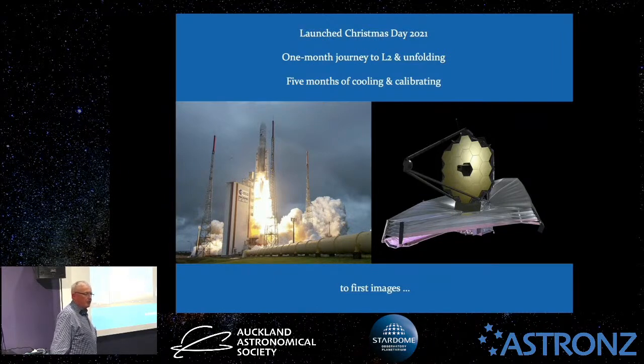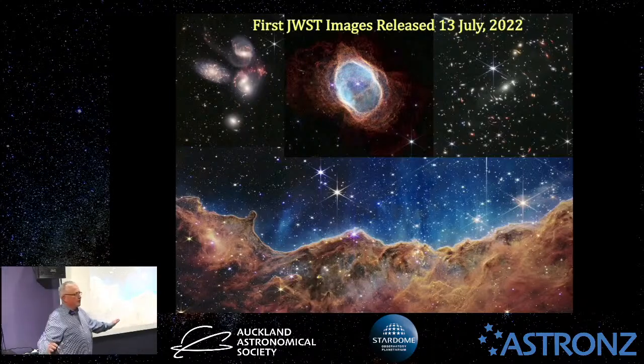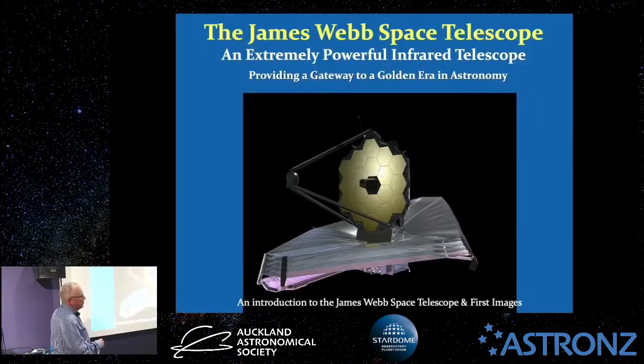The next five months, sitting out at that point in space, L2, it spent that time cooling itself down and calibrating its instruments and getting ready for the real science. Then, last month, NASA released a series of its first images that everyone found absolutely stunning. And if you were one of many people thinking, 'What's so special about the James Webb Space Telescope? Everyone's talking about it and these pictures look pretty stunning, but tell us a little bit more about them,' then you're in luck.